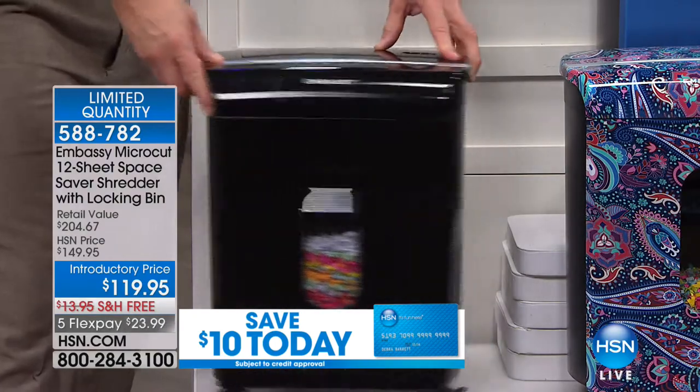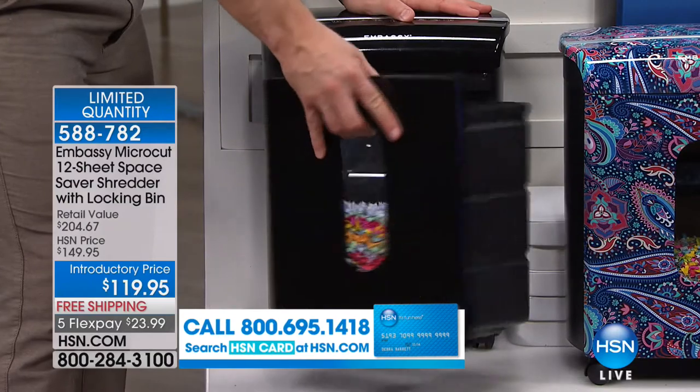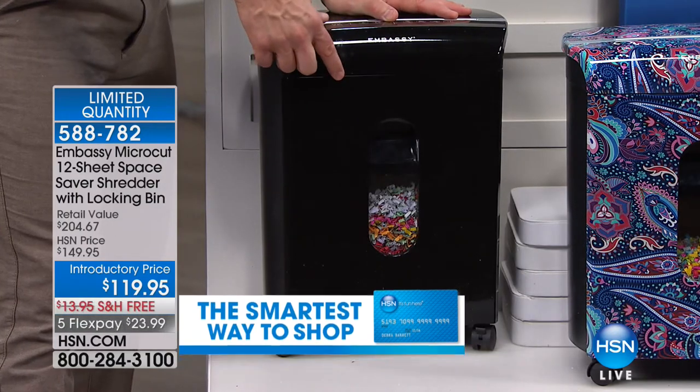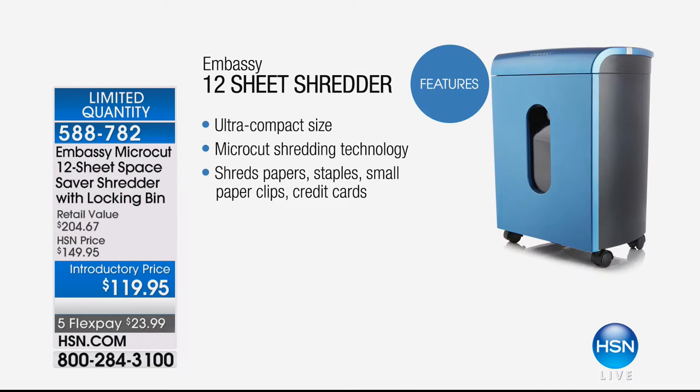They put it on casters so we can roll it around, tuck it underneath the table, wheel it in front of the TV. They give us a nice large pullout bin — I just take it to the trash, I don't have to pull out the lid anymore. Something totally exclusive to us: it's a locking bin. So if you ever happen to tip it over, it's not going to roll out and make a big mess. It's a three-and-a-half-gallon bin that locks — only our version has that.